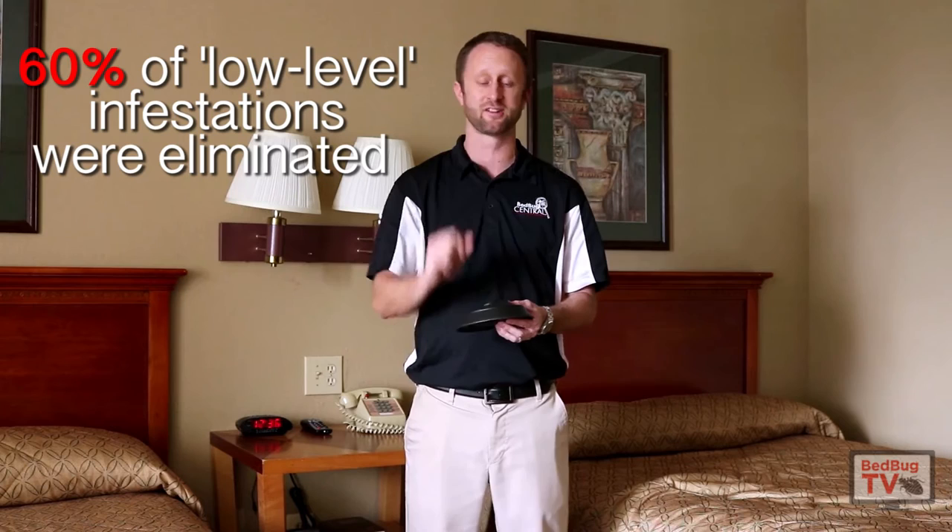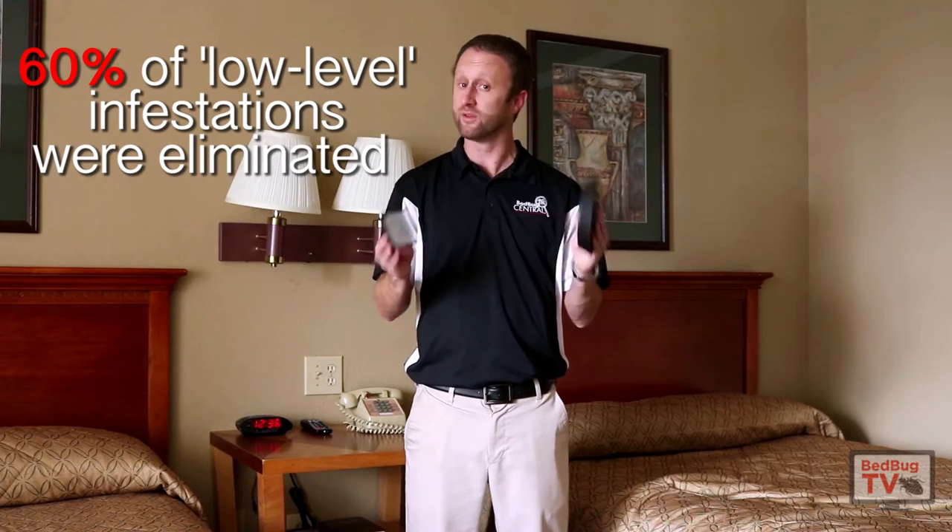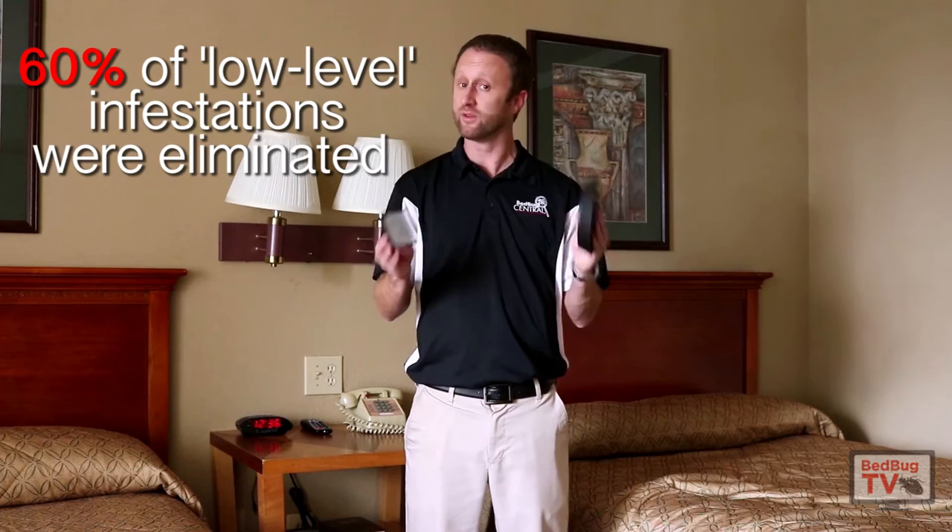In this study, what they did is they used interception devices and put them out not just under the legs of beds and couches, but also around the perimeter of a room. They did so in infestations of 10 bugs or less. What they found was that over the course of two months, 60% of those infestations continued to zero — they were eliminated and controlled — and that was just through the use of these interception devices.